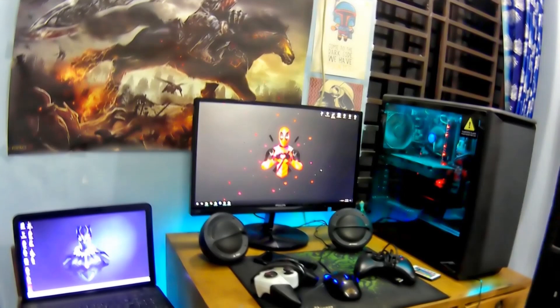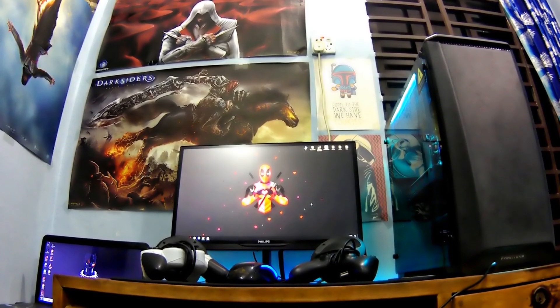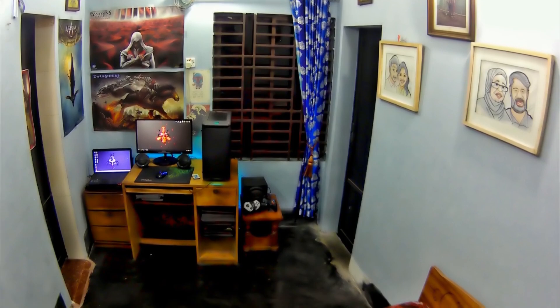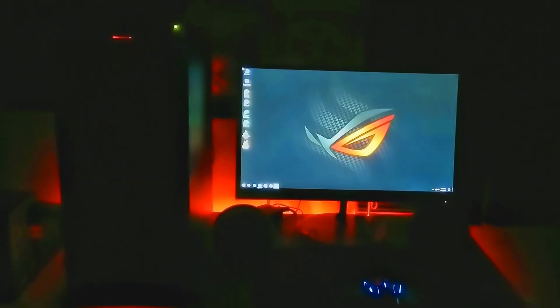The whole room features gorgeous looking gaming posters — Assassin's Creed, Dark Sliders, Star Wars, and Firecraft Prime — available in the gaming style. In the evening, the gaming setup is highlighted with RGB LED strips.